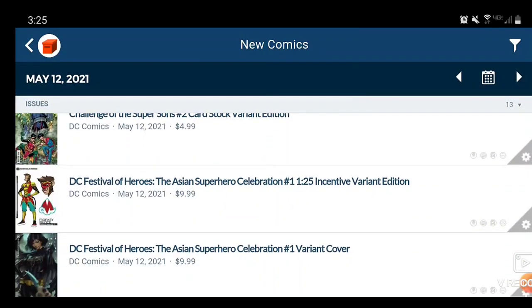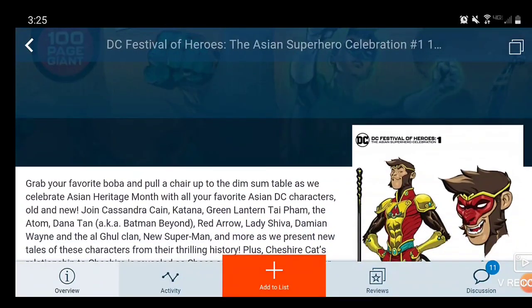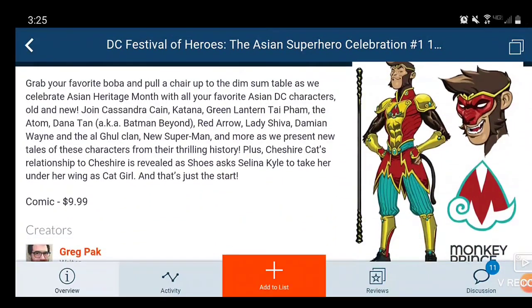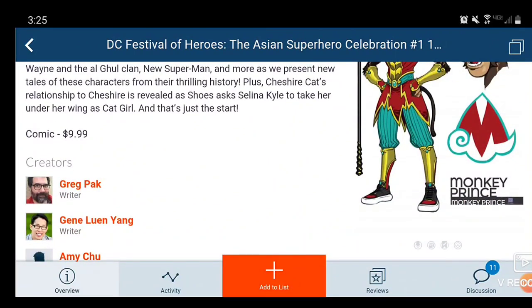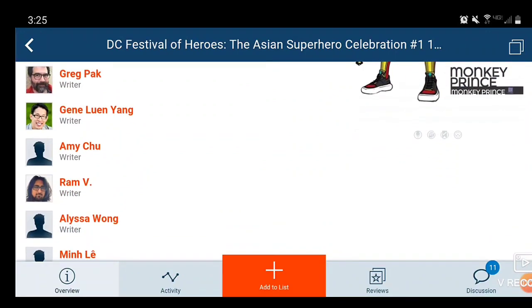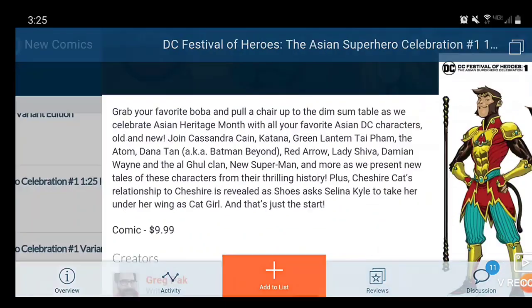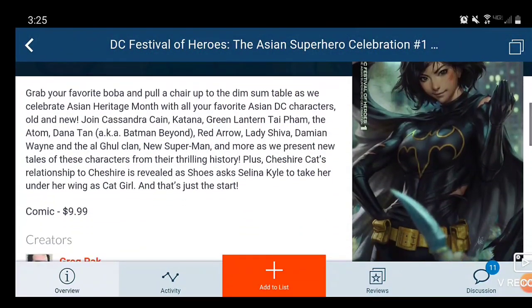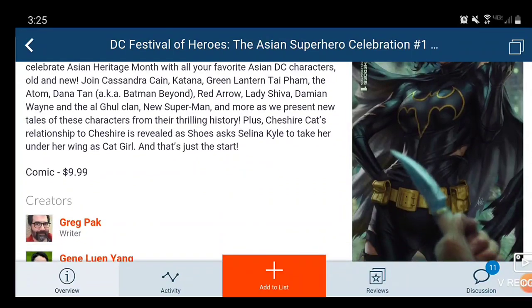Then we have DC Festival of Heroes: The Asian Superhero Celebration — the 1-in-25 Monkey Prince cover. Is this a new character? This one is done by Craig Pack, Jing Liu Yang, Amy Chu, Ram V, Alyssa Wong — the list goes on. Price point for this book is $10. Then there's a variant done by Art Germ featuring Cassandra Cain on the cover — gorgeous looking. I'll probably get this book just for this cover.